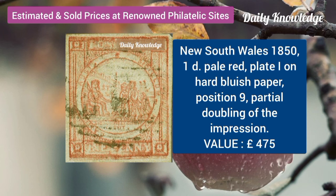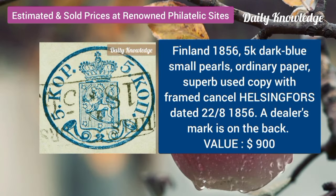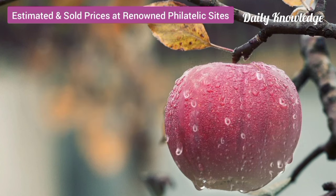New South Wales, 1851, 1D, pale red, plate 1 on hard bluish paper. Albania, 1913, Turkey, 20P, dull rose on ordinary wove paper. Finland, 1856, 5K, dark blue, small pearls, ordinary paper.